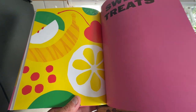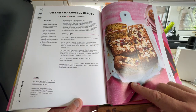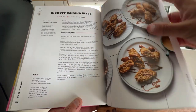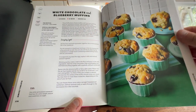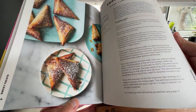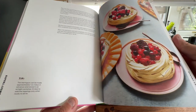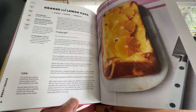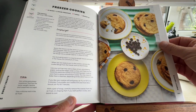Now we're onto the sweets, and the first one I'm very excited about: Cherry Bakewell Slices — they look to die for. Biscoff Banana Bites. White Chocolate and Blueberry Muffins — that might be happening. Sweet Samosas. Pavlova. Orange and Lemon Cake. Freezer Cookies — they look quite nice, and yes, they're with chocolate, so we'll be alright with them.